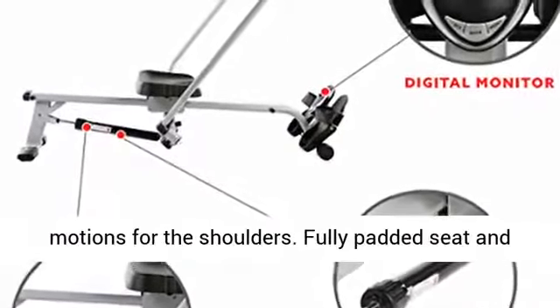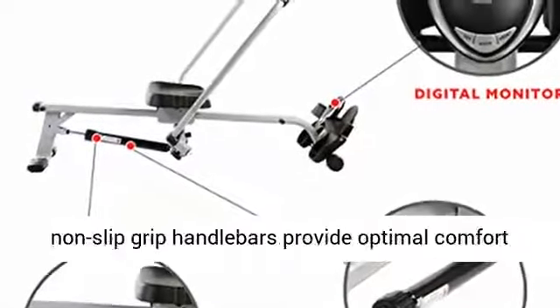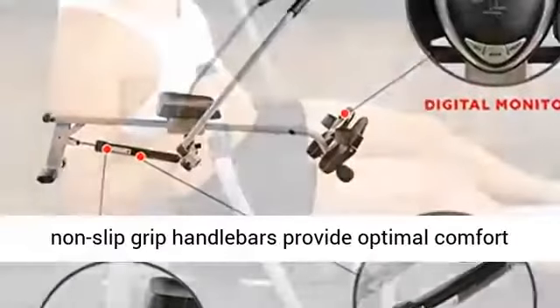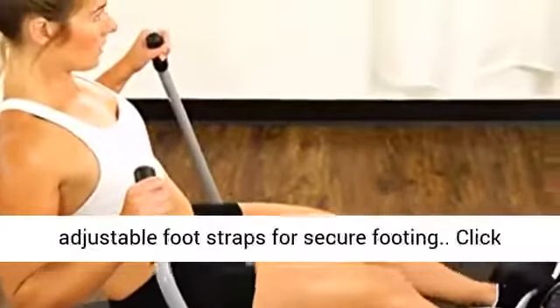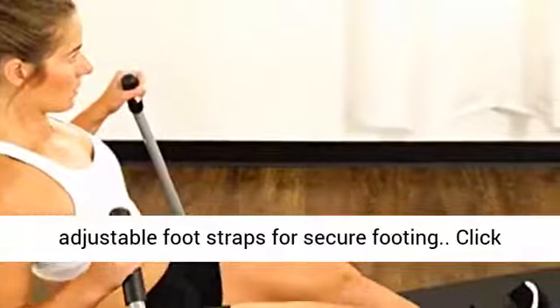Full motion arms allow for a larger range of motion for the shoulders. Fully padded seat and non-slip grip handlebars provide optimal comfort and support. Large anti-slip foot pedals with adjustable foot straps for secure footing.